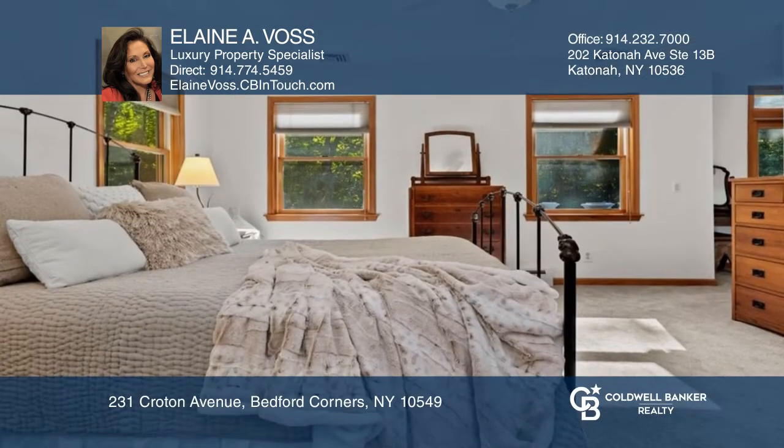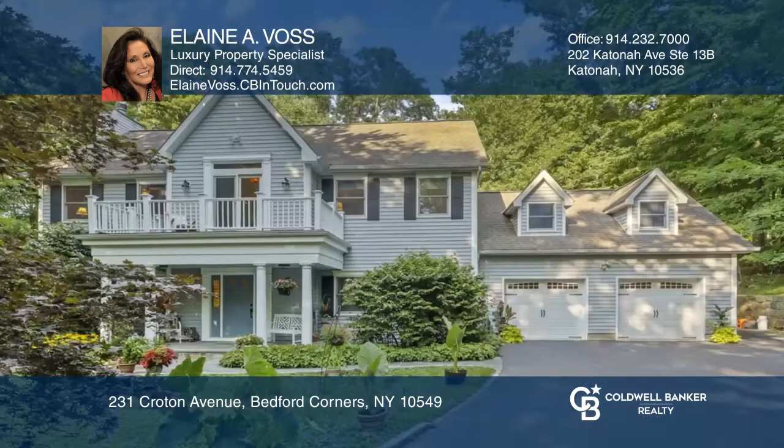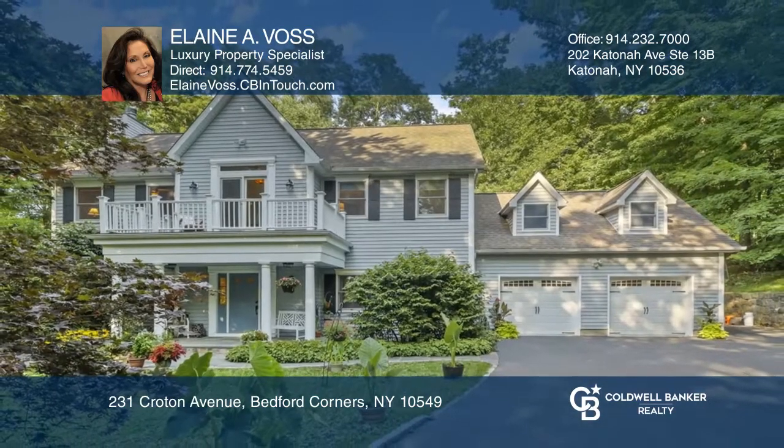Sliders to the sun deck, two walk-in closets, and a spa bath. Come see all this home has to offer with Elaine A. Voss.